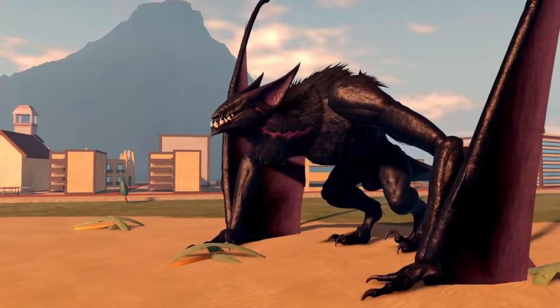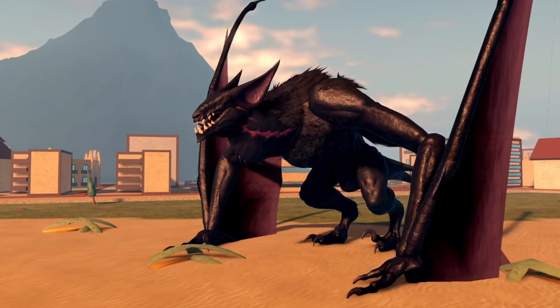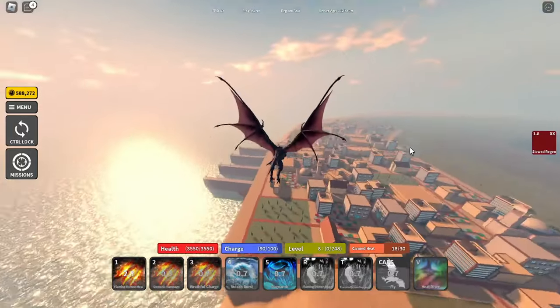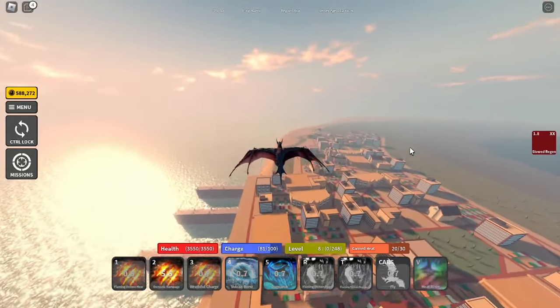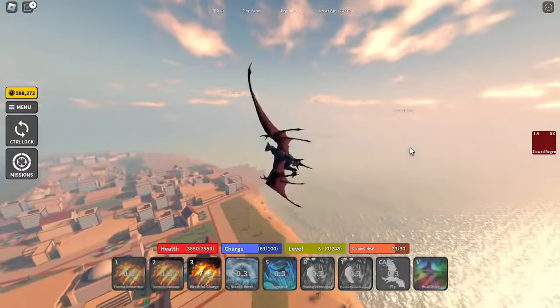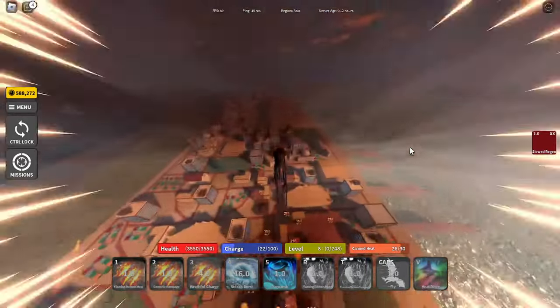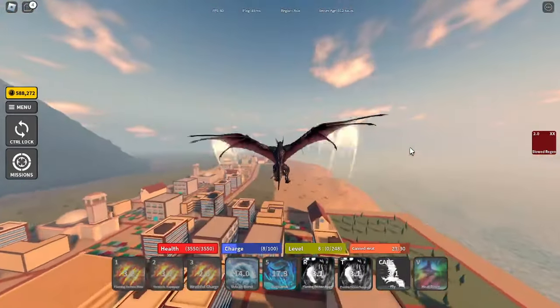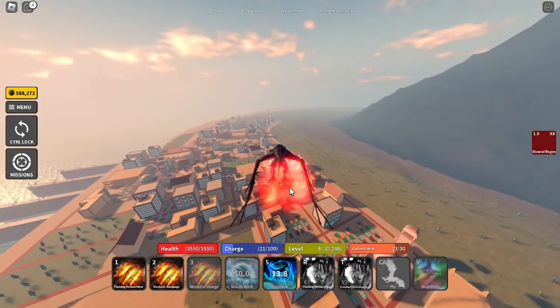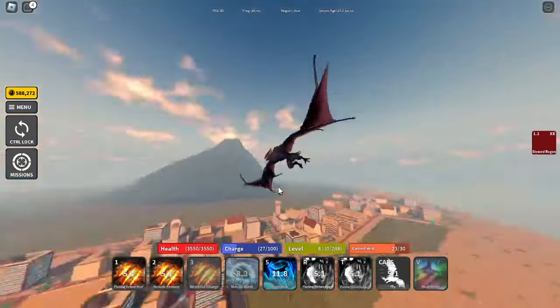I'm gonna show you guys the gameplay of this kaiju so stay tuned. I'm not gonna put any voiceover in this gameplay so you guys can see what this kaiju is capable of. Please enjoy the video, and thank you guys for watching.